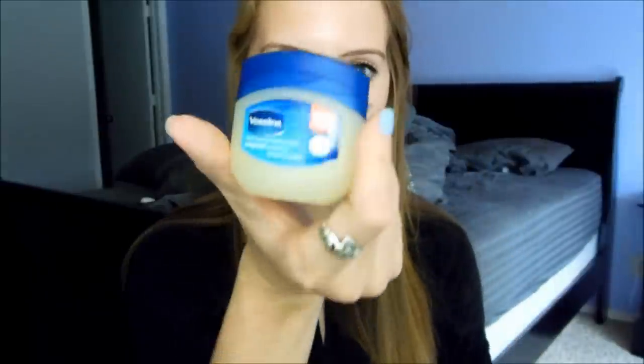Then I went to Target and I bought Vaseline — so many uses for Vaseline. I put it around my cuticles, I put it on my eyelashes at night after I take off all my mascara, I use it on my lips, and you can use it on scrapes also. So I have to have this handy.